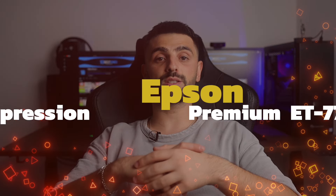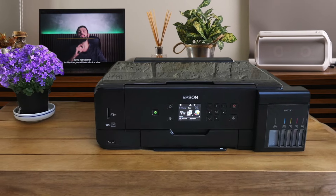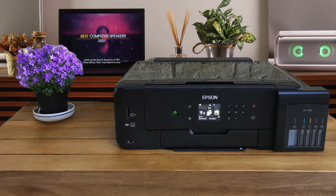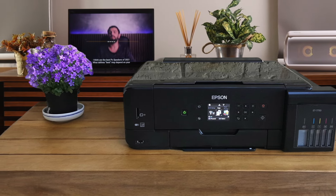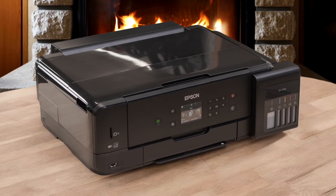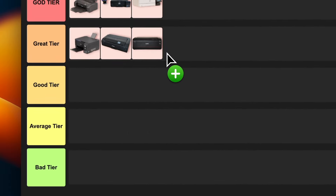Number 6: Epson Expression Premium ET-7750 EcoTank. This beast is like the ET-2400's big brother on steroids. It's got 5 ink tanks, including a special photo black, which means your photos are gonna look amazing. Plus it can handle wide format printing up to 11x17 inches. The downside — it's pretty pricey up front. But if you're a photo enthusiast who prints a ton, you'll save big in the long run. I'm slapping this bad boy in great tier too. It's a photo printing powerhouse.